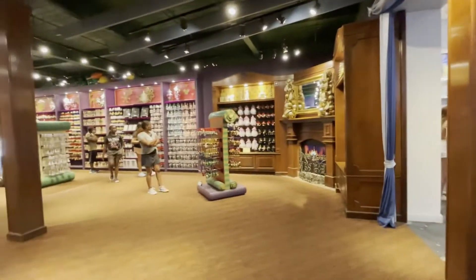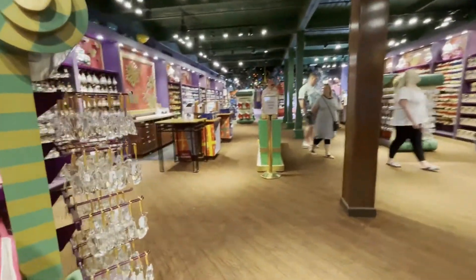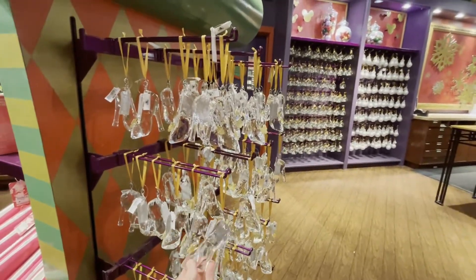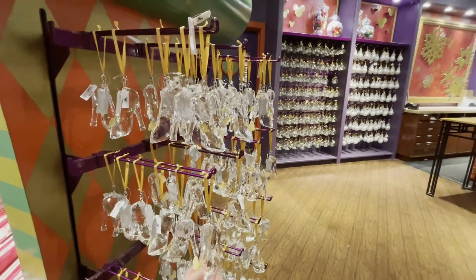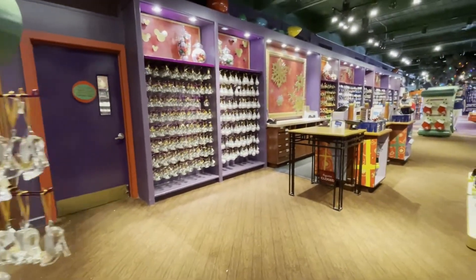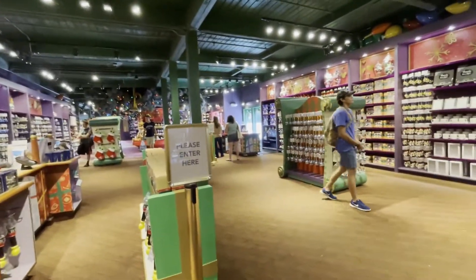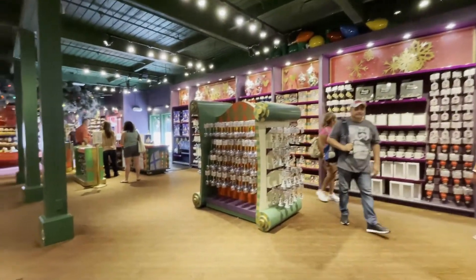There's most characters you could think of — at least all the princesses are accounted for in here. Like this super cool glass slipper that I think might actually be made of glass, and it's $25. Most of the ornaments in here are $25, which isn't terrible.